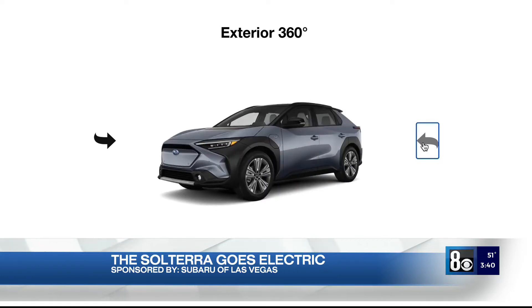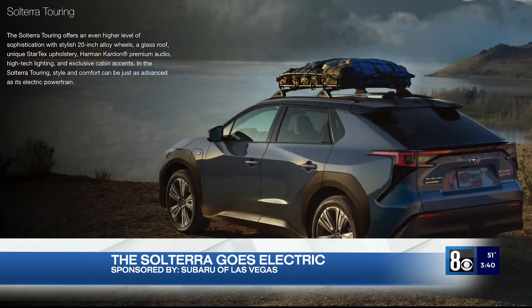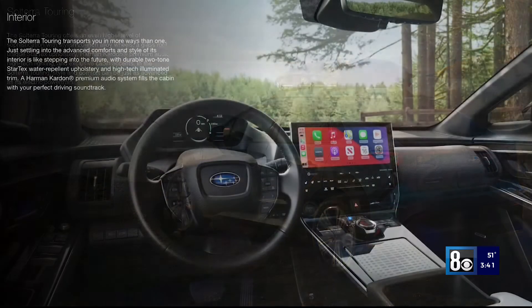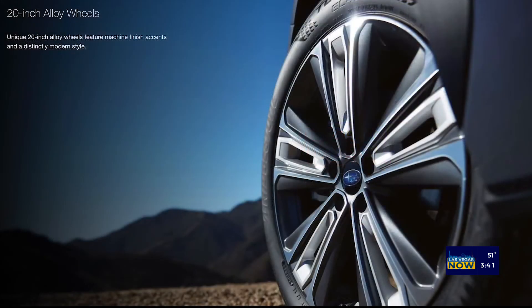The Solterra does have 220 miles of range with that battery pack fully charged, and with that all-wheel-drive system, it is something you can take off-road and enjoy the day. The all-wheel-drive with electricity powering it has amazing torque — it's really, really good off-road.